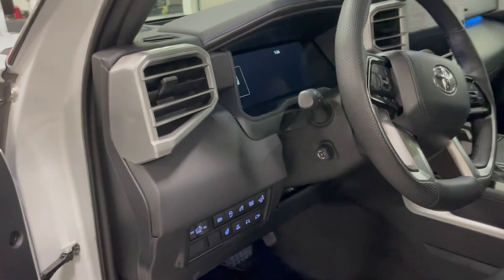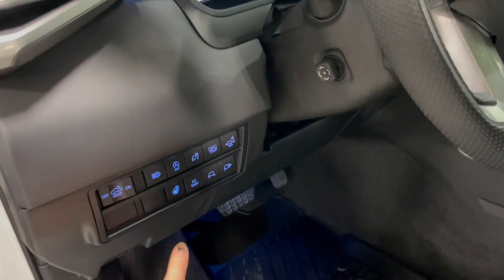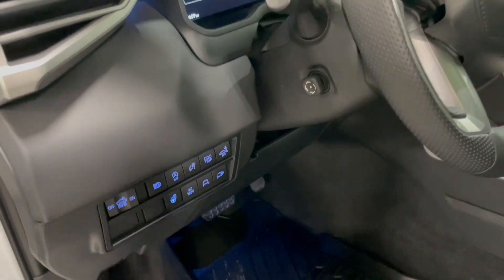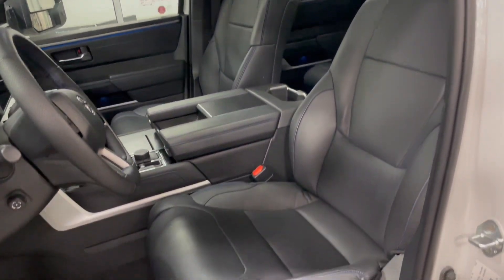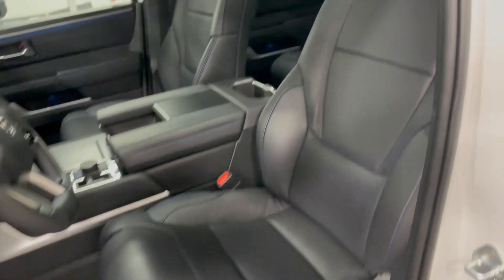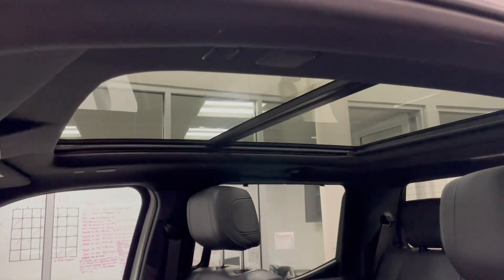A couple of features next to the steering wheel include your automatic headlights along with your heated steering wheel. Inside, this Tundra comes equipped with black leather seating. You do also get more of that blue stitching, and if you look up top you do get a power moonroof.